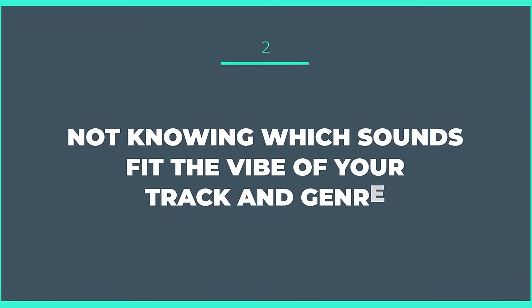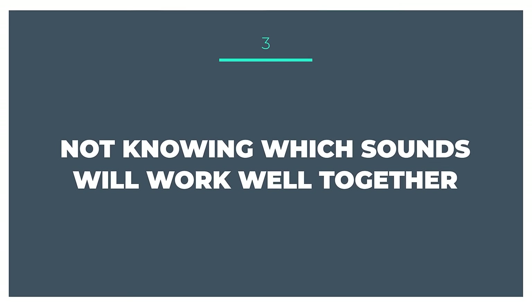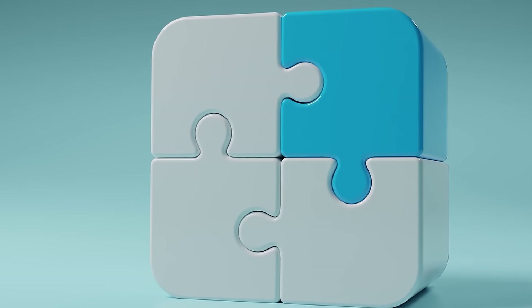The second problem is not knowing which sounds fit the vibe of your track and genre. And the third problem is not knowing which sounds are going to work well with the sounds you've already got within your track, because everything has to gel together kind of like a jigsaw puzzle.